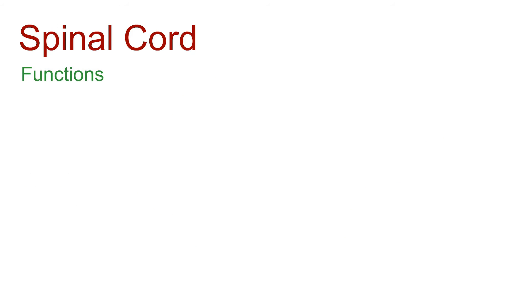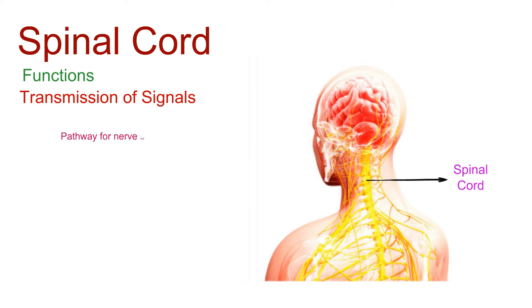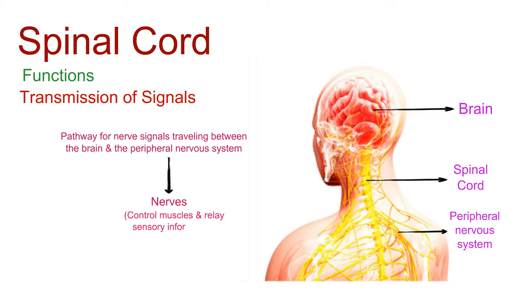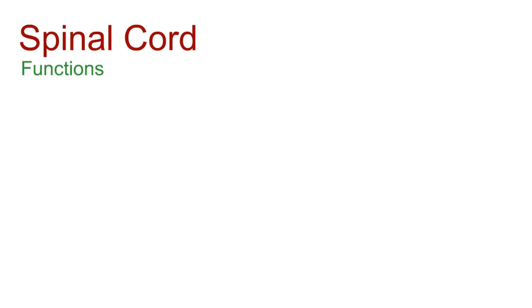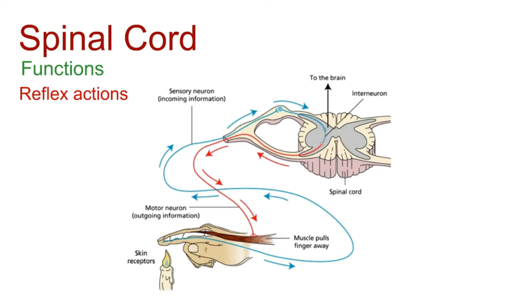The main functions of the spinal cord include: serving as a pathway for nerve signals traveling between the brain and the peripheral nervous system, which includes the nerves that control muscles and relay sensory information. Think of it as a high-speed information highway, transmitting signals that govern our movements and sensations. The spinal cord is also a maestro of reflexes — ever touch something hot and immediately jerk your hand away? That's the spinal cord at work, orchestrating rapid, involuntary responses without waiting for the brain's input.